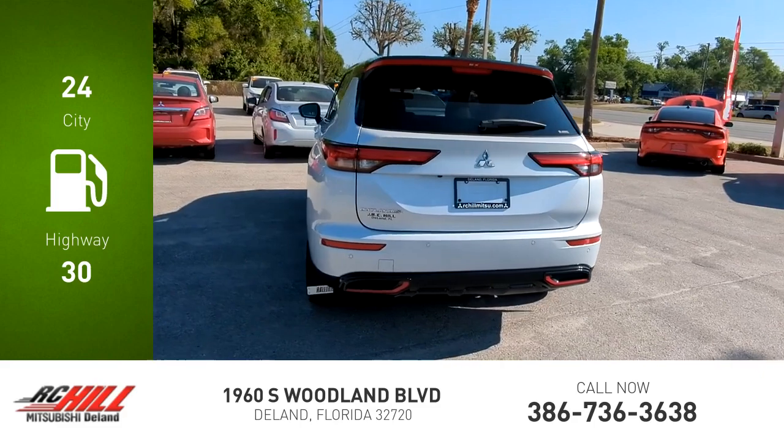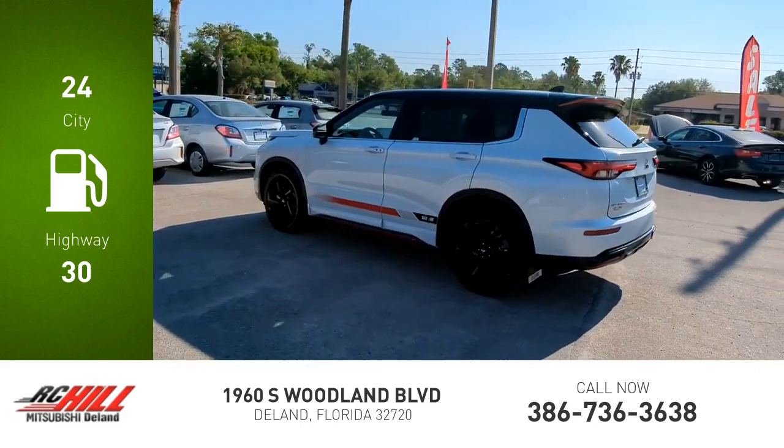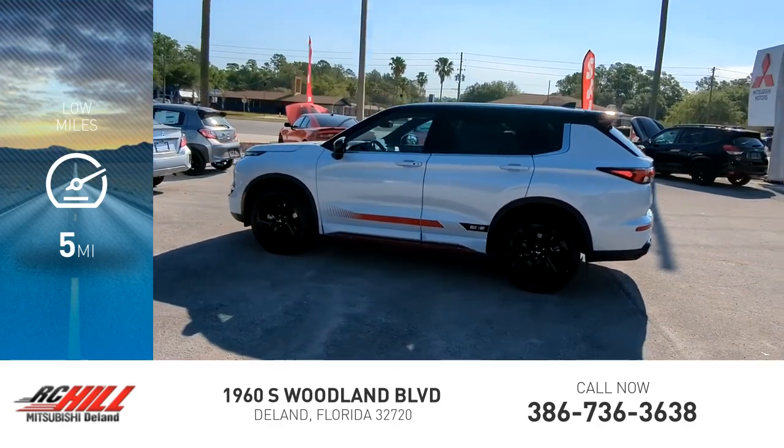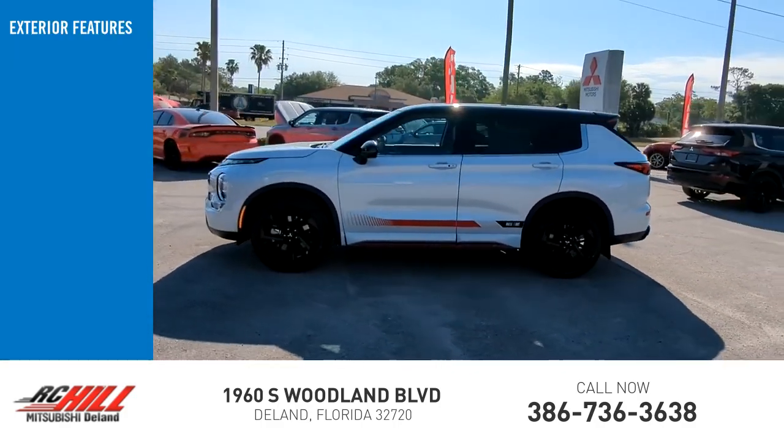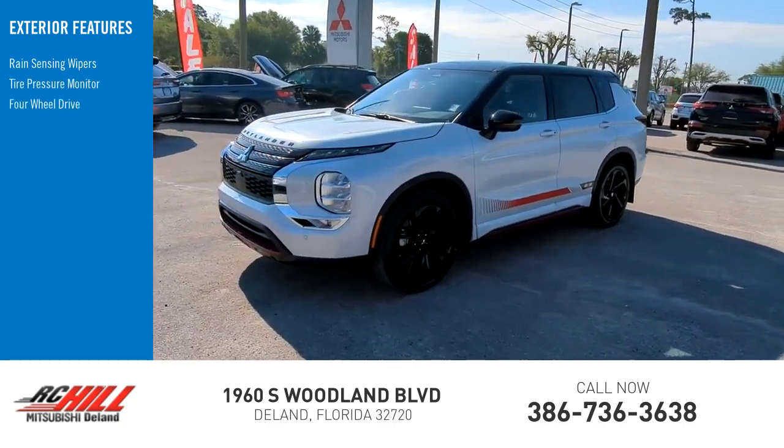Great fuel efficiency saves you money by requiring fewer trips to the gas station. This vehicle has less than 100 miles. Here are some of this vehicle's great options: rain-sensing wipers, tire pressure monitor, four-wheel drive.